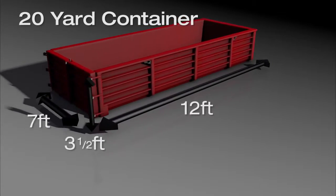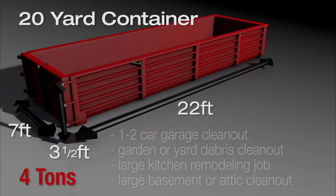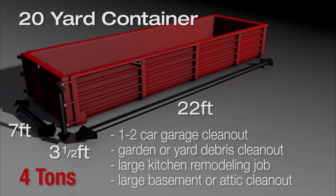A 20 yard container is 22 feet long by 3 and a half feet high by 7 feet wide. The base price covers up to 4 tons. It's great for a 1 to 2 car garage clean out, garden or yard debris clean up including storm debris, a large kitchen remodeling job, or a large basement or attic clean out.